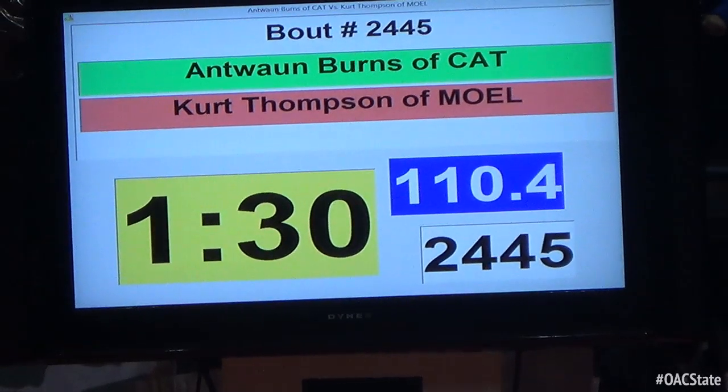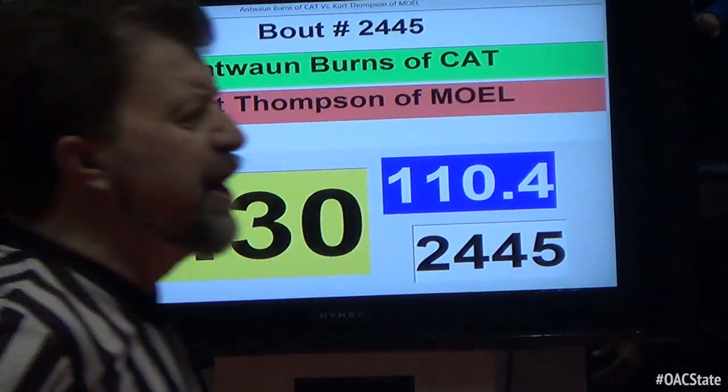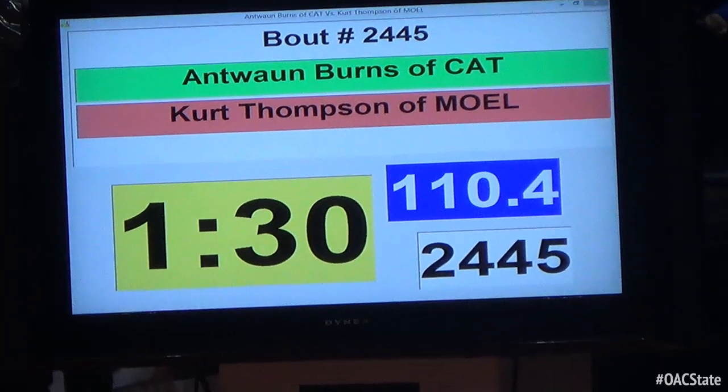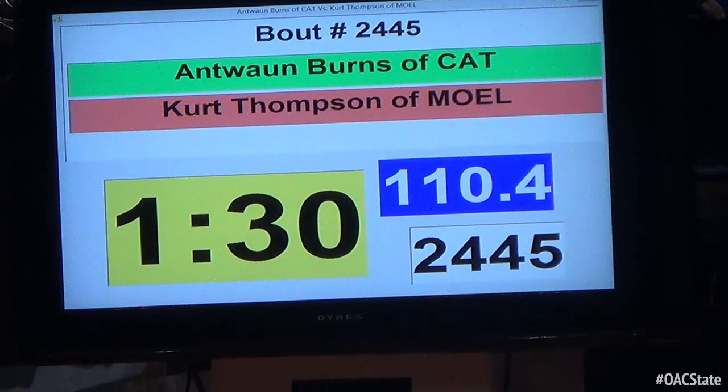Coming out at 110, Division 4, Antoine Burns going to take on Kurt Thompson. Burns and Thompson, 110, Division 4.